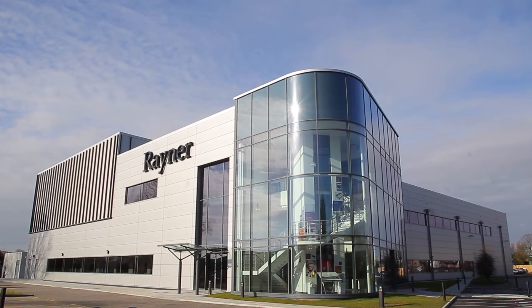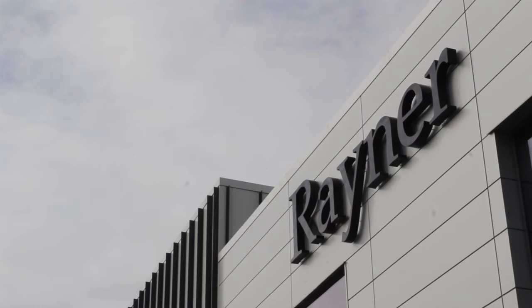The Ridley Innovation Center represents one of several ambitious developments in what Rayner calls a business and technological transformation of the company. This also includes plans to double revenue within three years while remaining an independent British company.